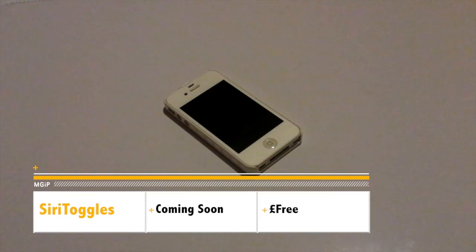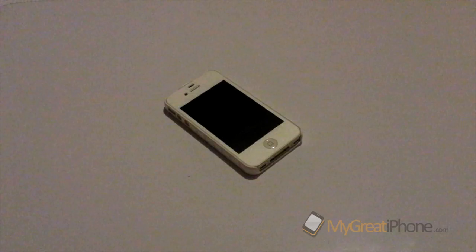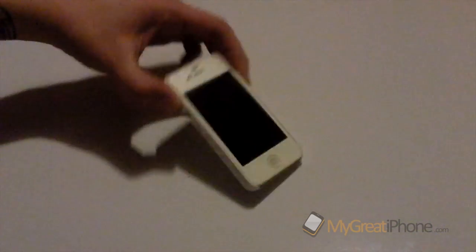Hi guys, D900Man here from MigrateiPhone.com and we have got a fantastic Siri tweak for you. It's not in Cydia yet but it should be shortly — it's called Siri Toggles. It should be available in the next few hours or the next day, from the Big Broth Repo. The best thing about Siri Toggles is that it's going to be absolutely free. So let's boot it up and have a look at what it does.